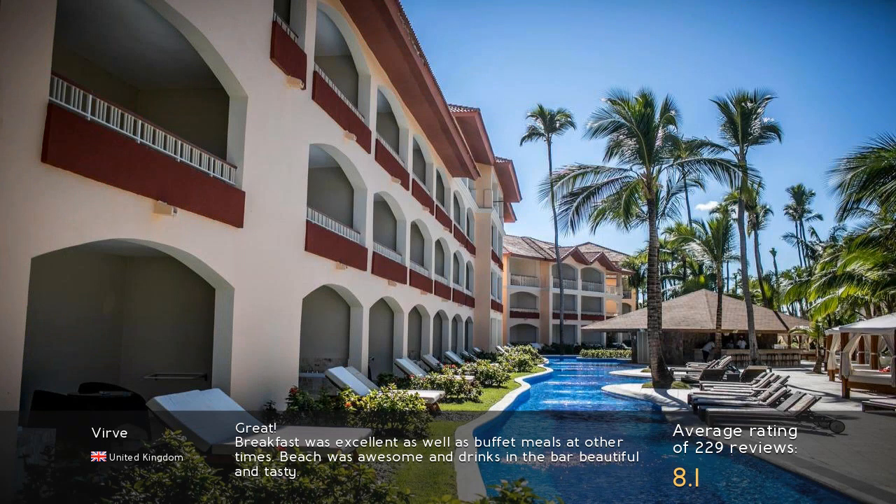Great! Breakfast was excellent, as well as buffet meals at other times. The beach was awesome and drinks at the bar were beautiful and tasty.